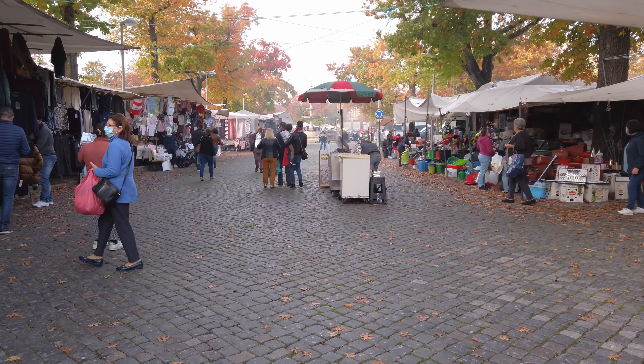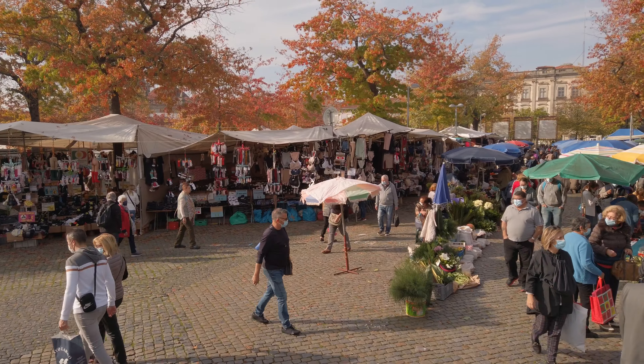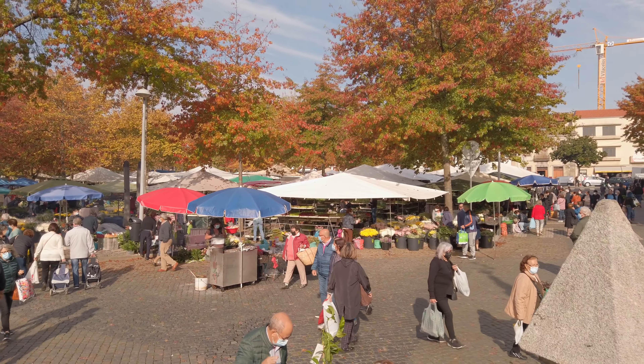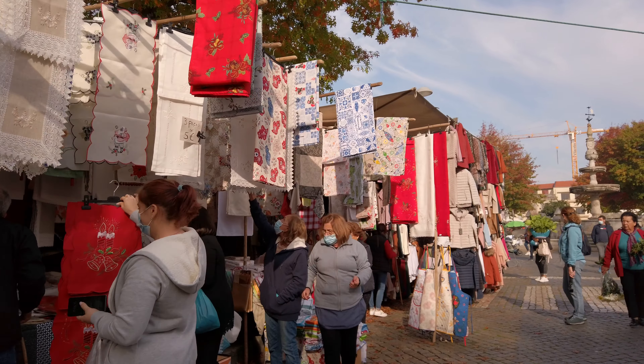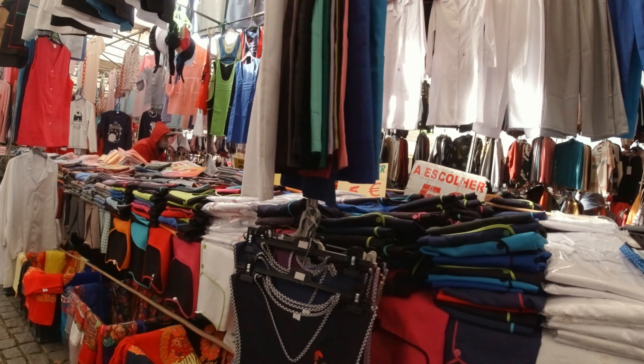Wow. This is by far the biggest market we've ever been to. I don't even know how to keep track of everywhere we've been versus where we haven't been. There are people going up and down the aisles handing out brochures for real estate property, selling lotto tickets and linens by hand — competing with the stalls that are here. Sprawling doesn't begin to describe this. Just immense.